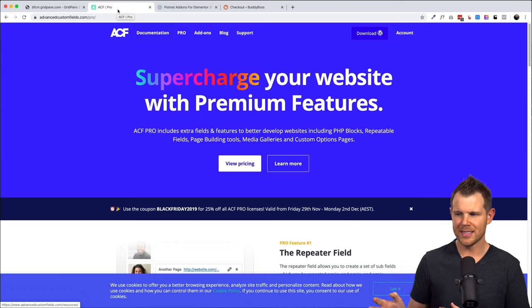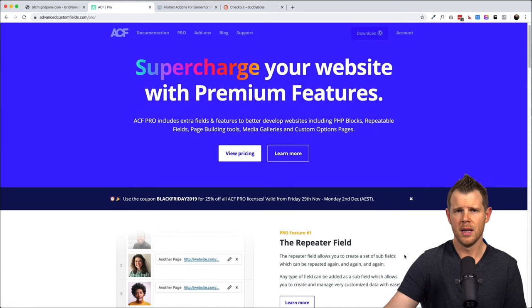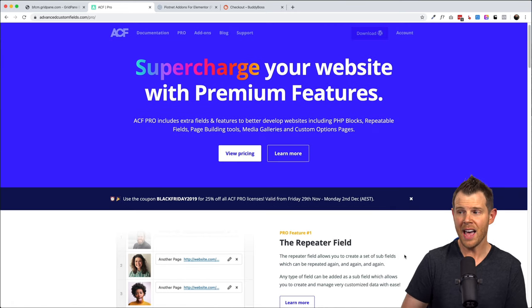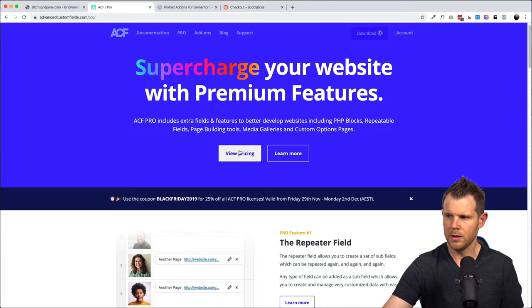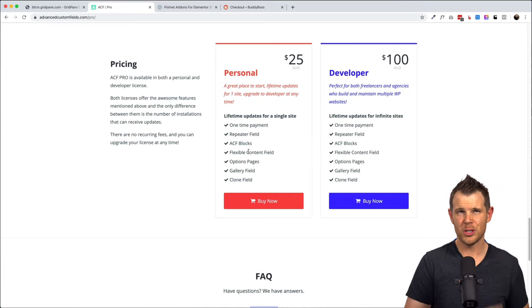The second deal felt practically like stealing after the Gridpane deal. This is Advanced Custom Fields. If you've worked on WordPress sites, Advanced Custom Fields is one of the most common plugins you'll see. They have a Pro version — this is $100 for the Developer pack, which gives you unlimited sites. It's on sale at 25% off, and it's in Australian dollars. So after the conversion from Australian to US dollars and taking the 25% off, it came out to $52 for unlimited sites with the Advanced Custom Fields Pro plan.